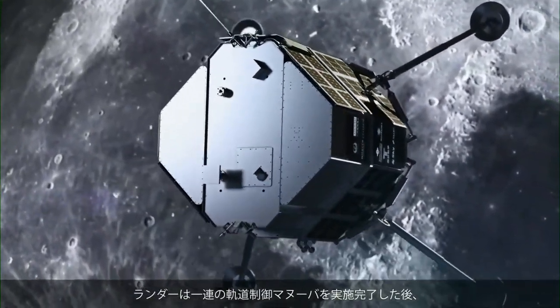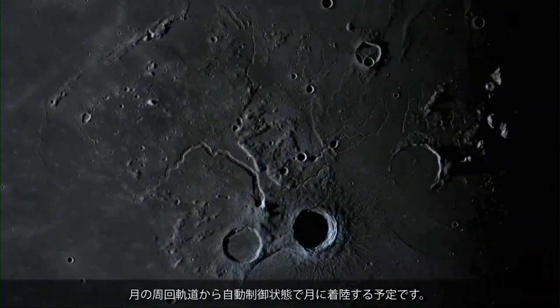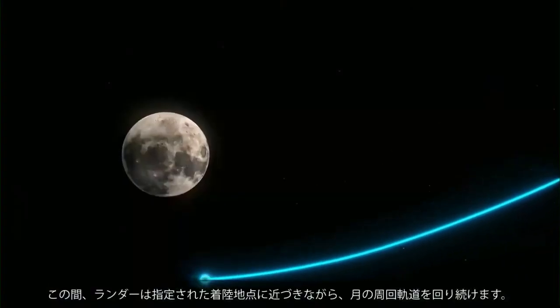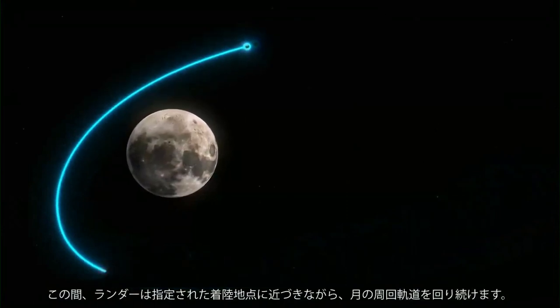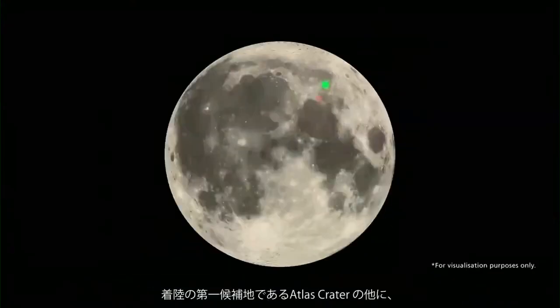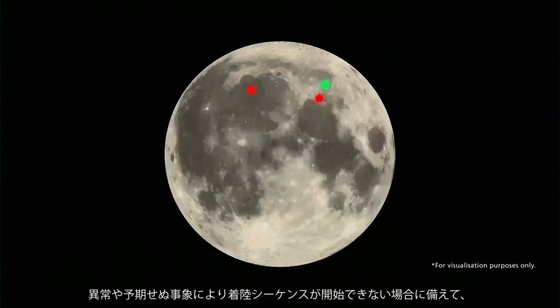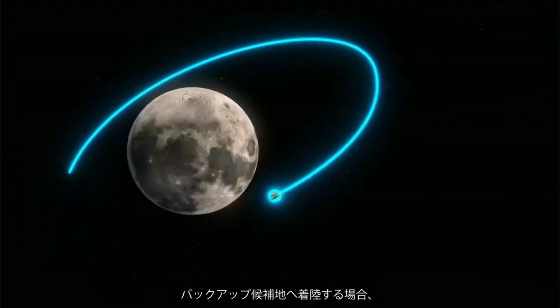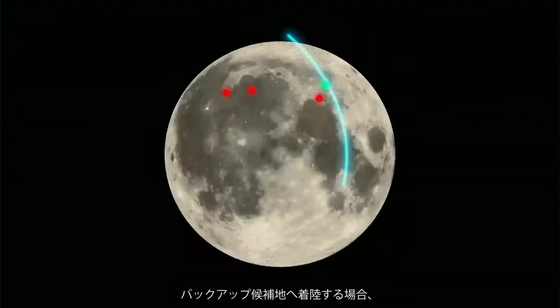After completing a series of orbital control maneuvers, the lander is scheduled to initiate its automated landing sequence from lunar orbit. The lander continues to orbit the moon while approaching its designated landing area. Other than the primary landing location in Atlas Crater, three alternative sites can be targeted in case any anomalies or unexpected events prevent the start of the landing sequence for the primary candidate site.